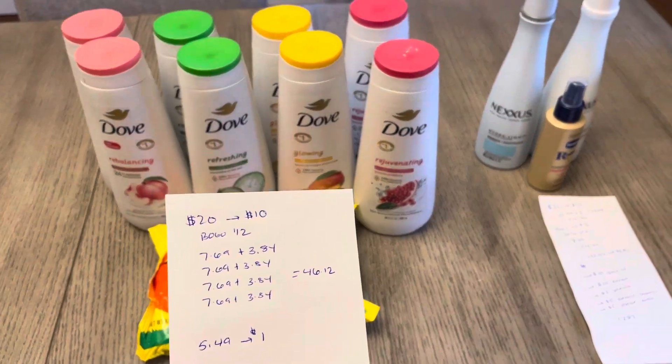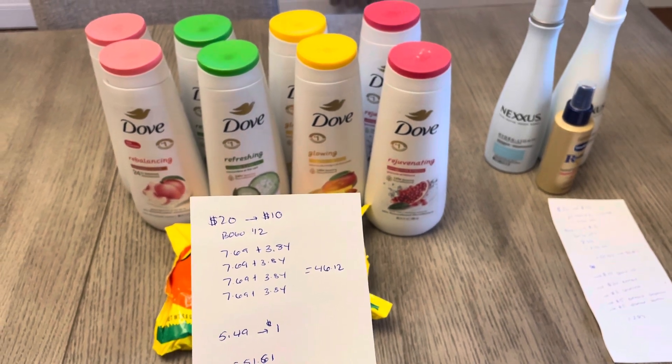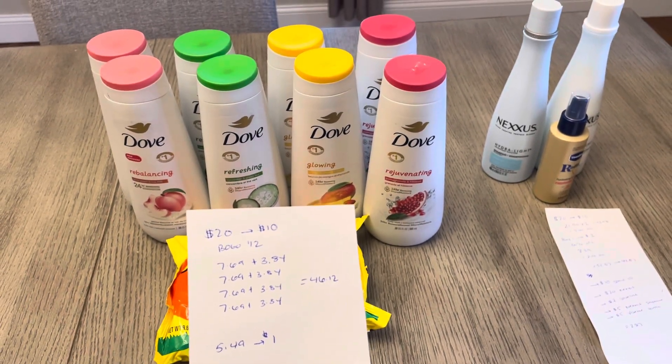It's buy one, get one half off, with a limit of two, so you could spend $40 and earn $20 back. They were $7.69 and then $3.84 at my store.